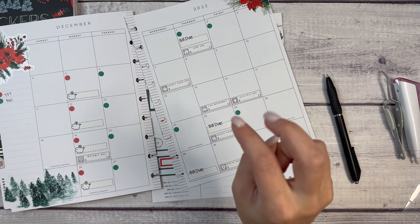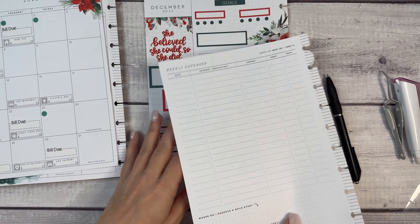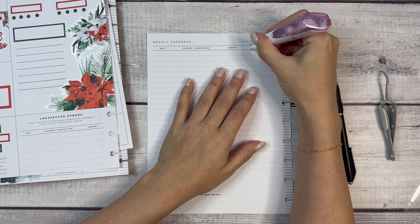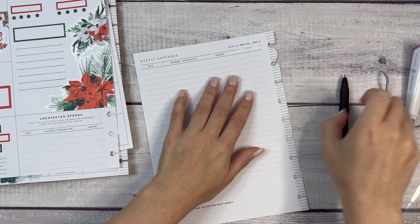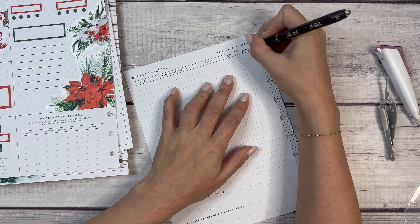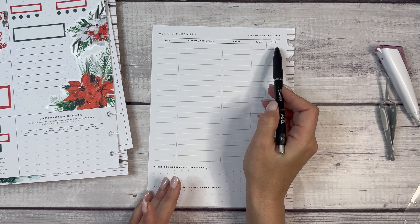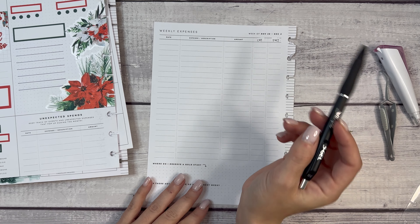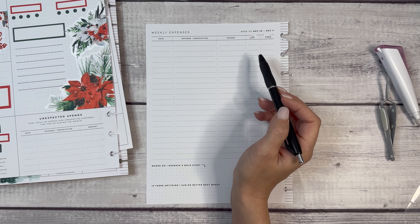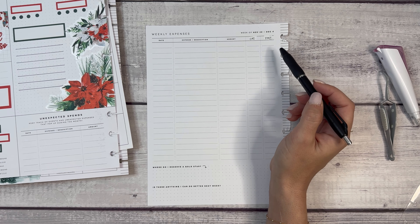We are set — the monthly is ready to go, the currently page we just did is ready to go, and I have this ready. So I'm going to change these two headings from 'need' and 'want' to 'CAT' for category and 'PMT' for payment method. For example: if I go to the grocery store, the category is groceries and the payment method will typically be cash; if I go to the chiropractor, the category is medical and the payment method is usually my credit card; if I buy planning supplies, the category is planning and the payment method is my business debit card or PayPal.